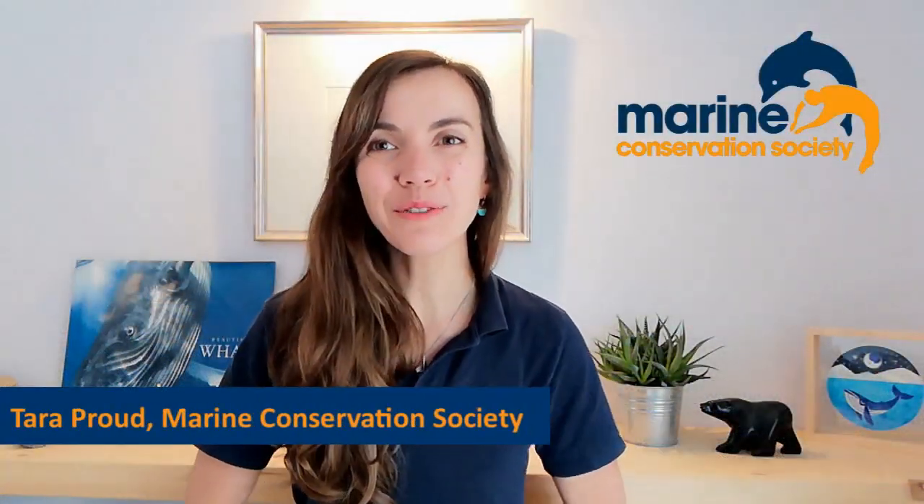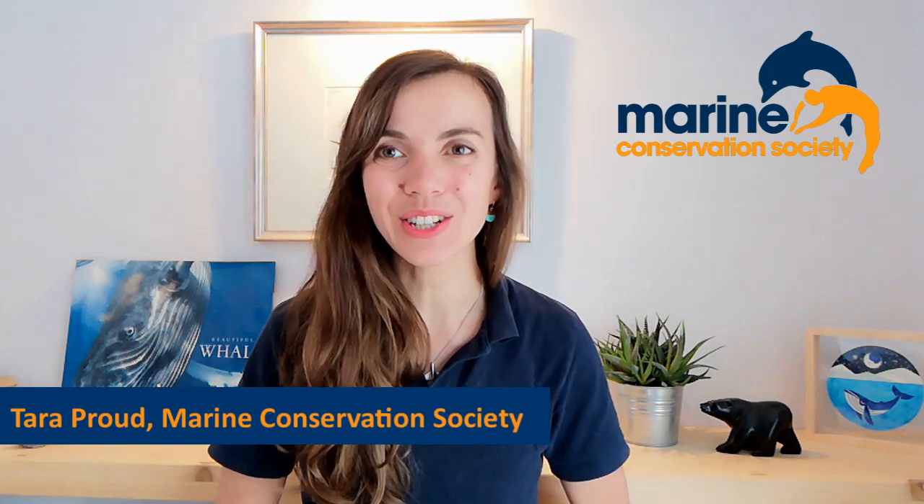Hi, my name is Tara. I work for a charity called the Marine Conservation Society. Today we're asking the question: how does climate change affect the creatures who live in our ocean?